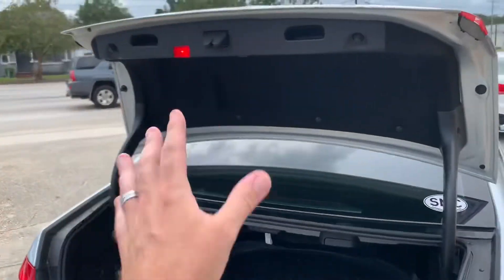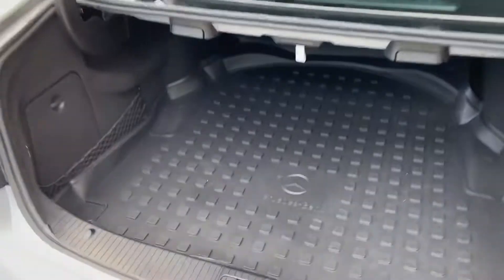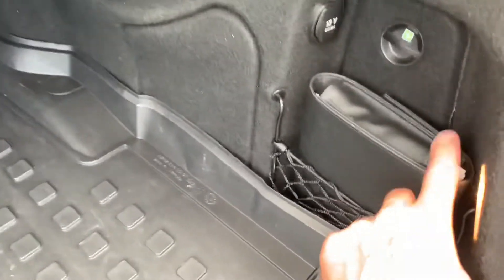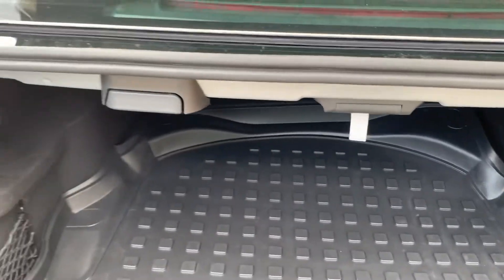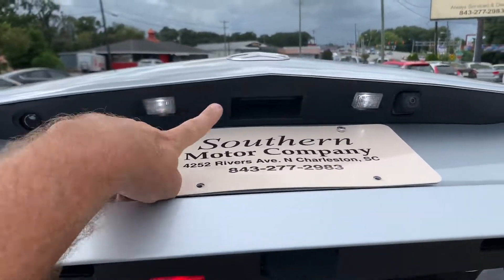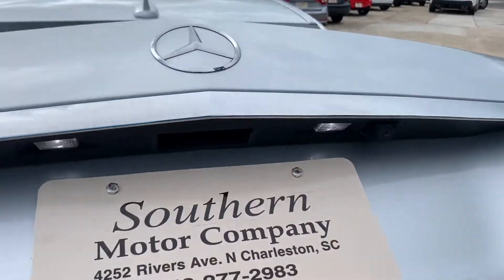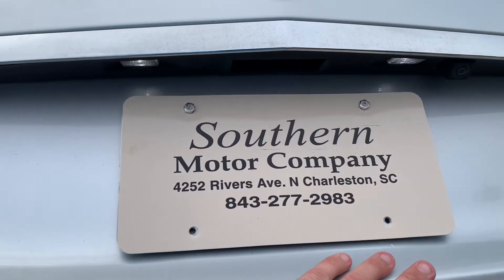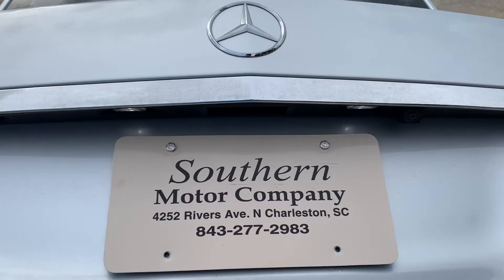Look at that — just hit the button, opens right up. Back here you got your all-season mat, looks really good. Books and manuals in the rear, first aid kit, 12-volt. So all that's good. You can fold down the back seats as well. Very clean. LED lighting under here for your tag light, and you do get a backup camera. Come and visit us — Southern Motor Company, 4252 Rivers Avenue, North Charleston, South Carolina, 843-277-2983.